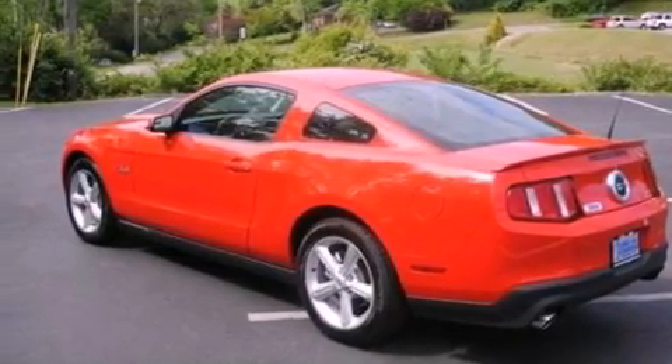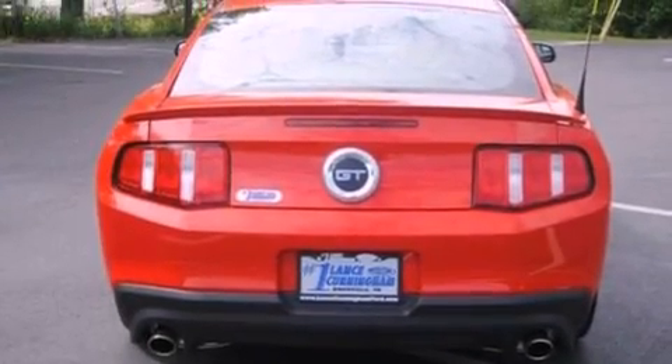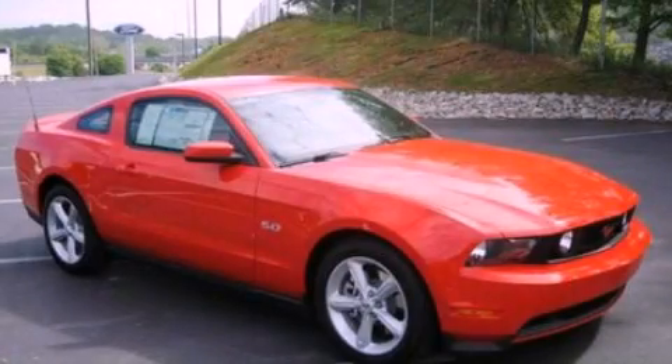Also included are dusk-sensing headlights, an anti-lock braking system, a passenger side airbag, and a rear spoiler. This vehicle is sure to sell fast — call and arrange your test drive today.